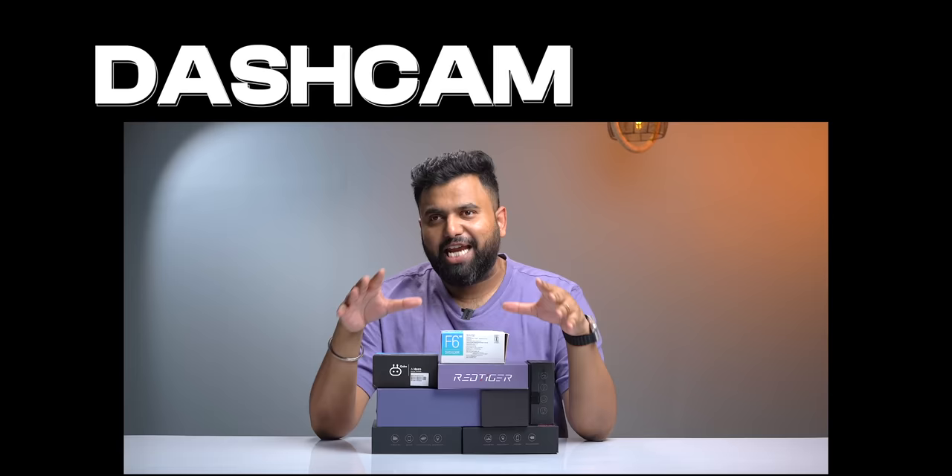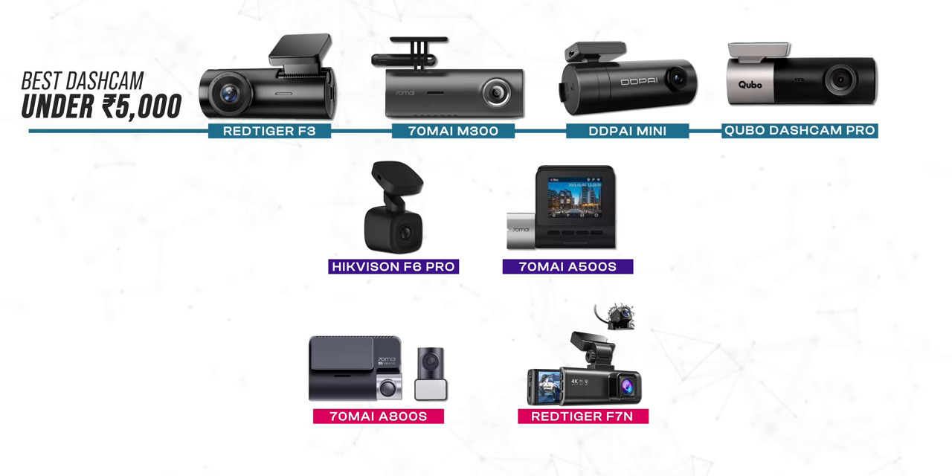This is the only dashcam video you need to watch in India. Beware of some of the so-called high-rated dashcams on Amazon, because you'll see why. Dashcams are really important these days, so I ordered all of these dashcams to find out the best ones you can buy in India and the dashcams you shouldn't buy. I'm going to tell you the best dashcam under 5K, the best under 10K, and the best 4K dashcam around 15K, so let's start with the budget dashcams.